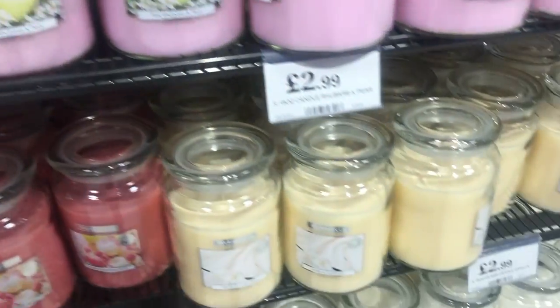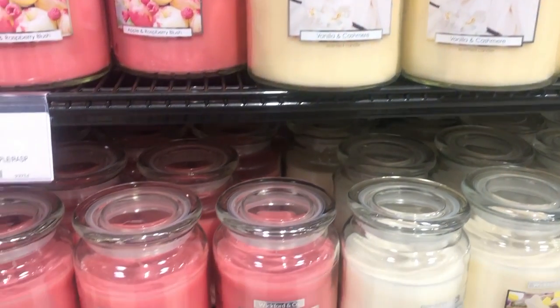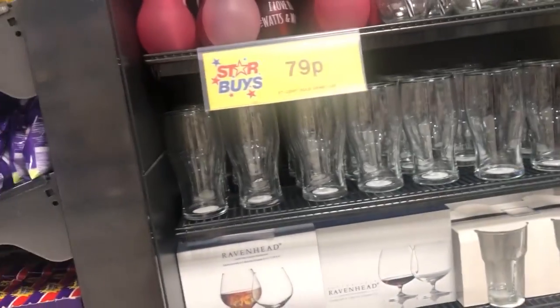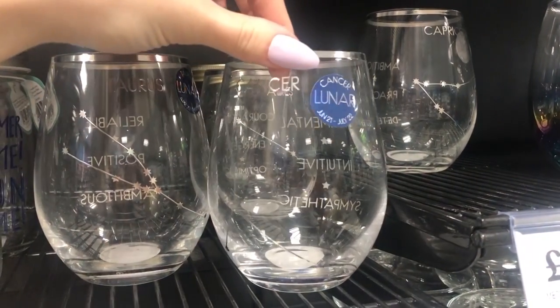I found the shelf with all the Wickford and Co candles on. I was a bit apprehensive of these but I had a gingerbread one at Christmas and it actually burnt really nicely and I was really impressed with the scent payoff. They had all sorts of different flavours and scents in stock and I would definitely recommend checking them out for a little Mother's Day gift or just a gift for yourself.